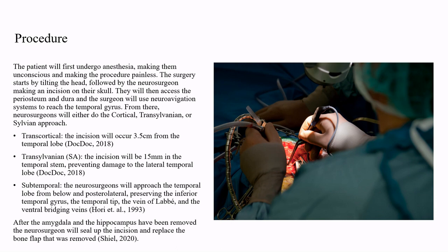Transcortical: the incision will be 3.5 cm from the temporal lobe. Transsylvian: the incision will be 15 mm in the temporal stem, preventing damage to the lateral temporal lobe. Subtemporal: the neurosurgeons will approach the temporal lobe from below the posterolateral, preserving the inferior temporal gyrus, the temporal tip, the vein of Labbé, and the ventral bridging veins.